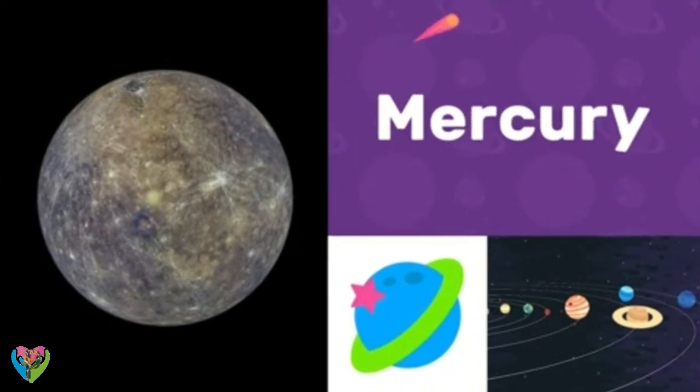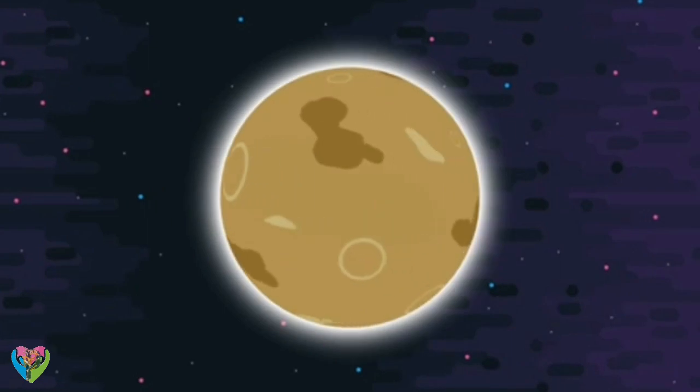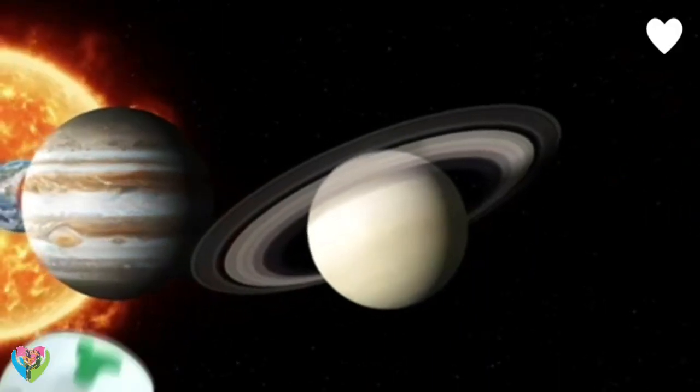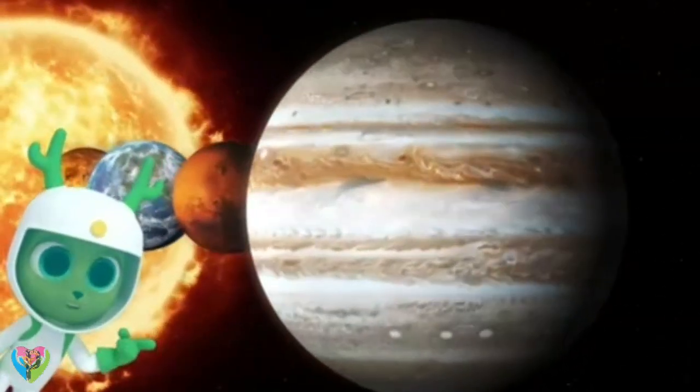Mercury! The closest planet to the Sun. If you look at our solar system, you can see eight planets orbiting the Sun. They look like spinning balls.